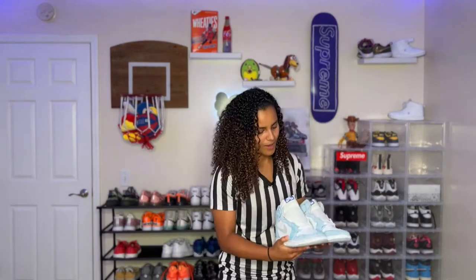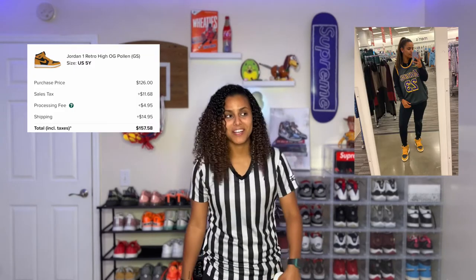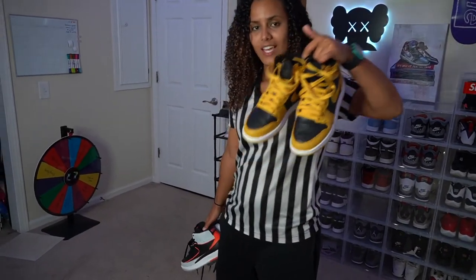Shout out to Sneaker Exit — Hyper Royals, traded in a couple different Jordans for these. Then we got the Pollen Jordan Ones. I really wanted these because the box was black and yellow — that's bad. But these are actually tough. As soon as I bought them I put them on my feet. They actually match with a lot of outfits I have. I didn't realize how much yellow I own until I got these.